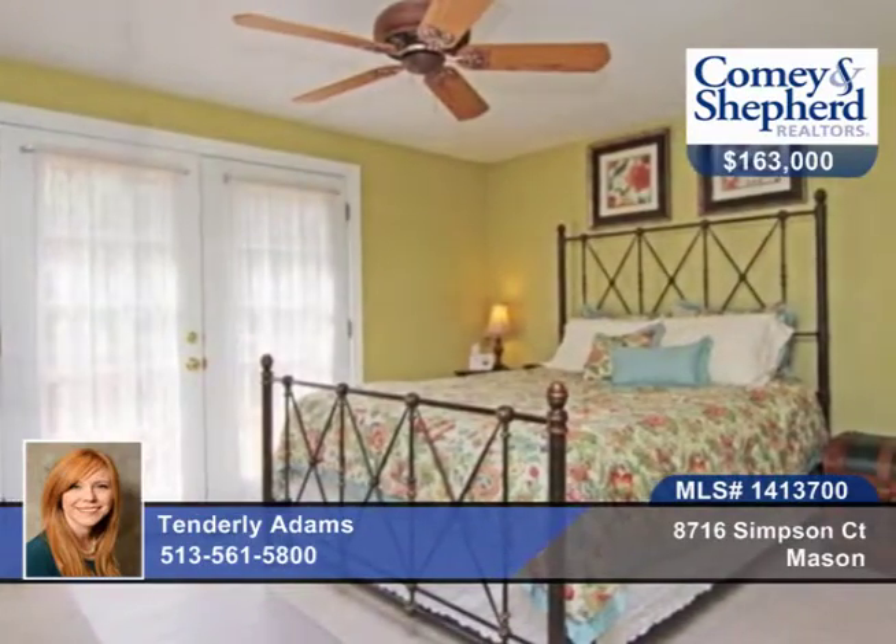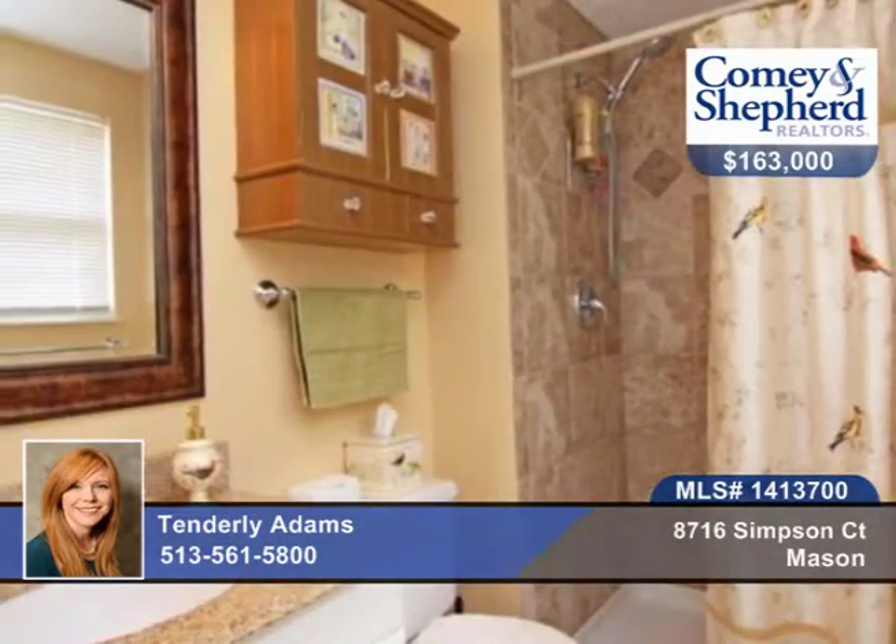The home has a new roof, furnace, appliances, kitchen, bathrooms, flooring, balcony, deck, and French doors.